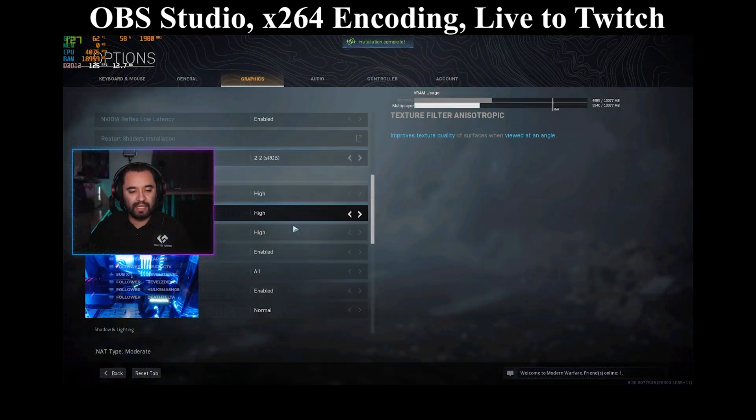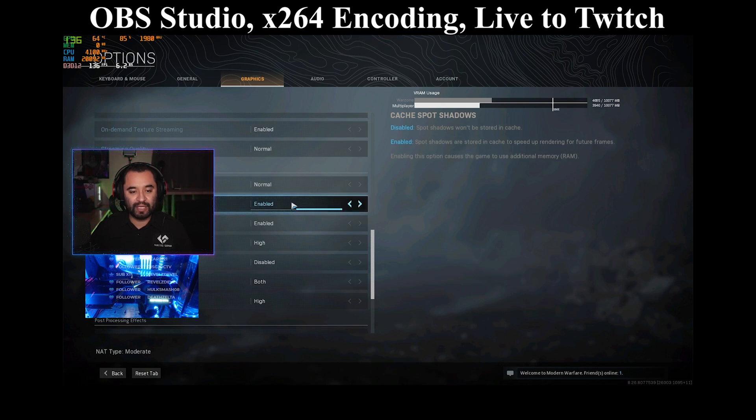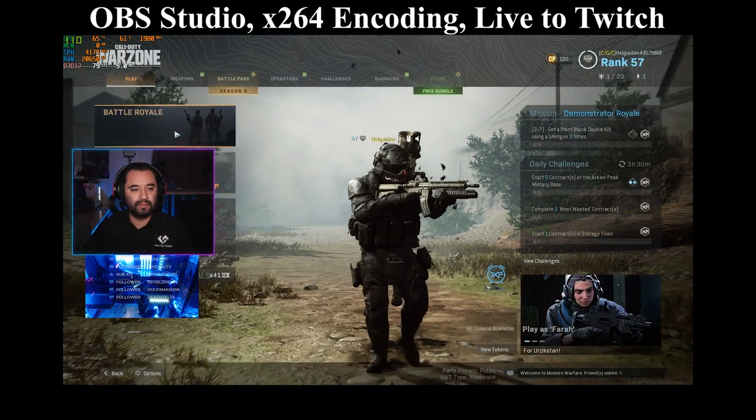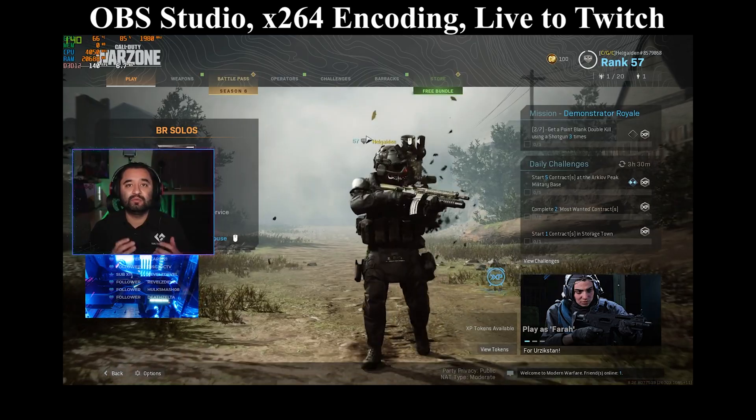Right now we are in CPU encoding mode. I have a Ryzen 9 3900X, so I can do CPU encoding — it's medium with some additional optimizations detailed in the description below that help the visual performance a little bit better. Everything is on high or normal, which is what I typically like to game at for maximum FPS. Let's queue up for BR Solo and see how the frames per second performance is while streaming.